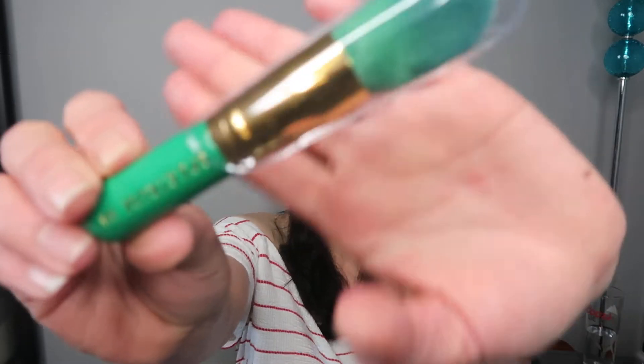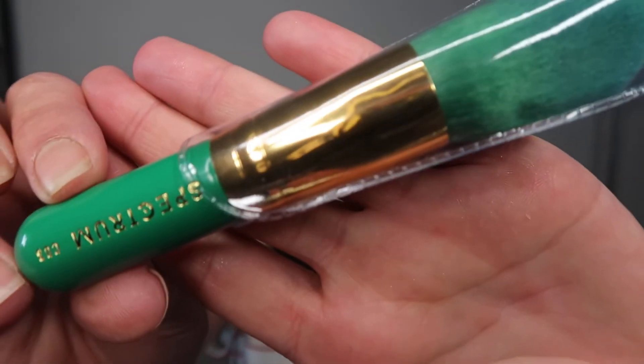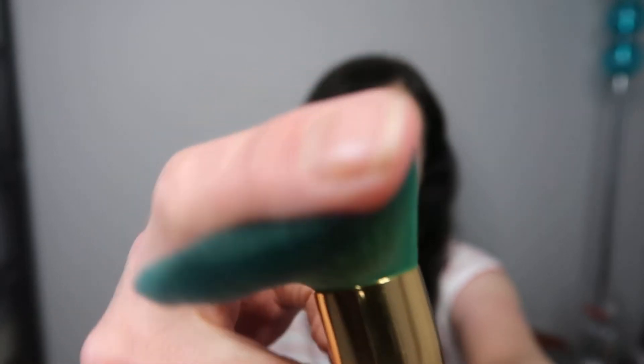The second item I picked was a brush by Spectrum. I think this was from February but it was still available when I picked. How cute is this brush? It's lovely and green. It's super, super soft. I think it would make an amazing powder brush, or maybe a bronzer brush. I am definitely keeping that — I just love the style of it, display-wise.